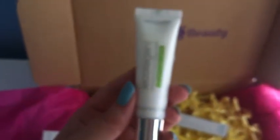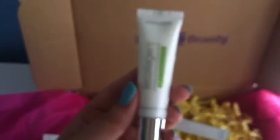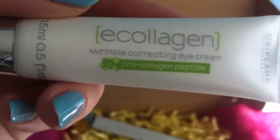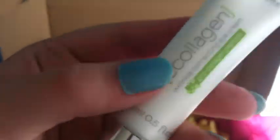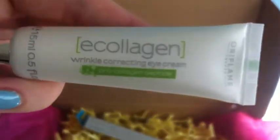Next we have the E Collagen Wrinkle Correcting Eye Cream. I believe this is the full size — it's £16.95 on its own. It's a 15ml tube. It's for powerful lightweight E Collagen eye care to re-plump wrinkles. I don't know if I'm needing that yet, but I'll give that a go.